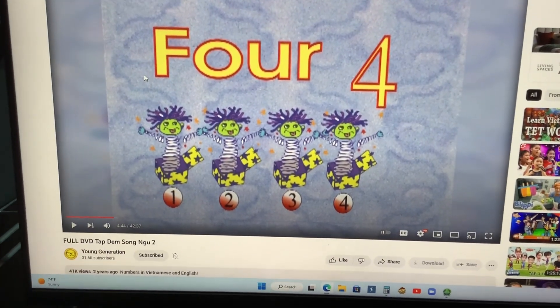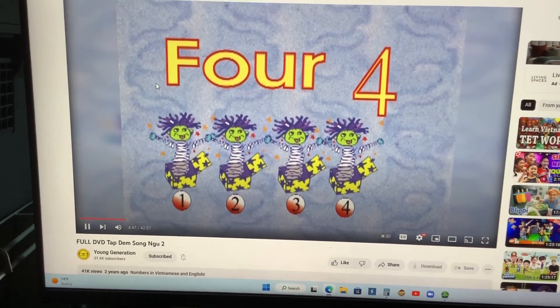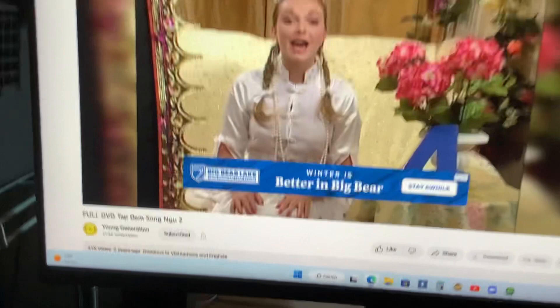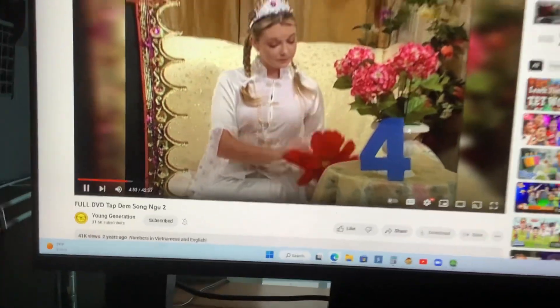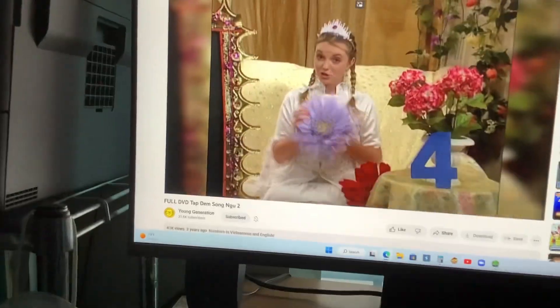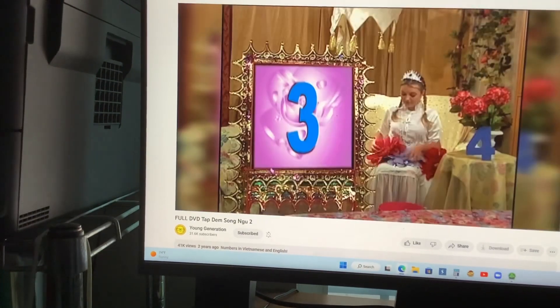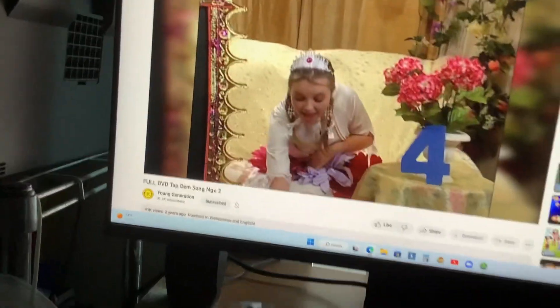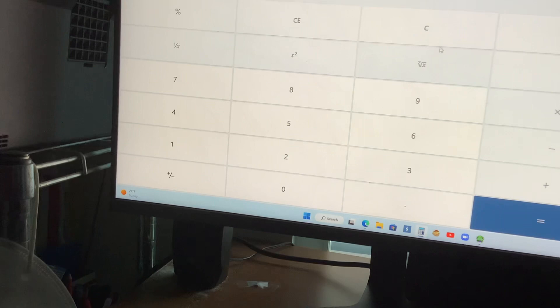Let's see four flowers all together. Let's count how many flowers I have. One. Two. Three. And four. Four flowers!